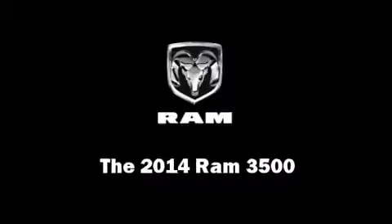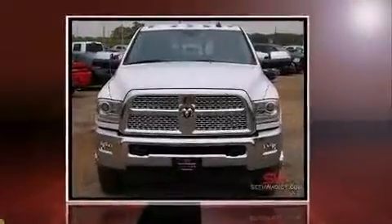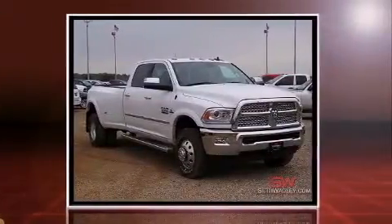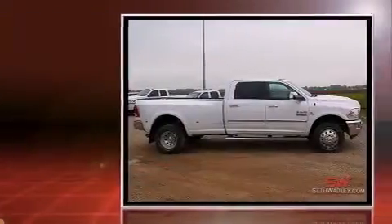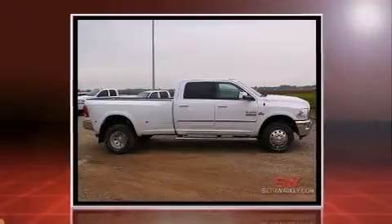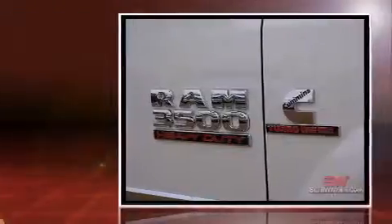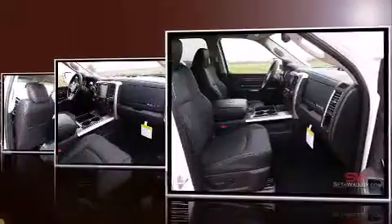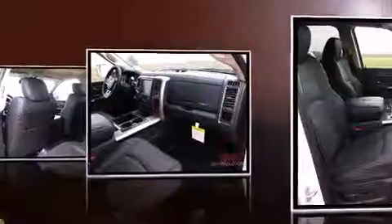Discerning drivers will appreciate the 2014 Ram 3500. This four-door, five-passenger truck offers the latest in technological innovation and style. It features an automatic transmission, four-wheel drive and a refined six-cylinder engine. A turbocharger further enhances performance while also preserving fuel economy.